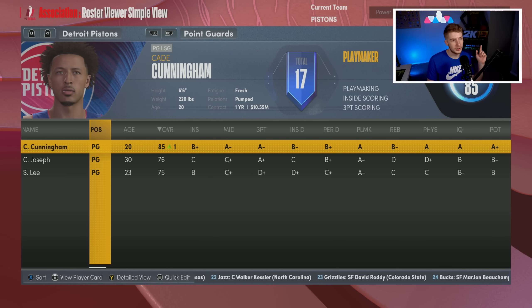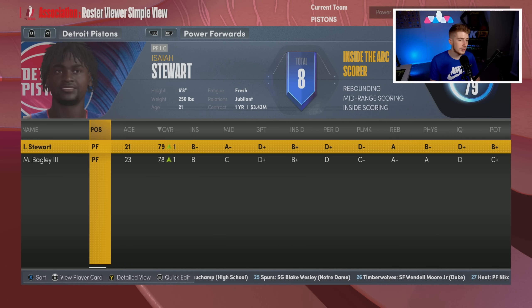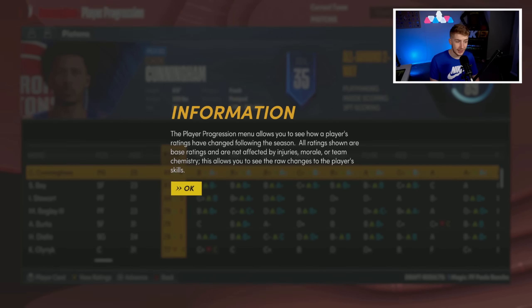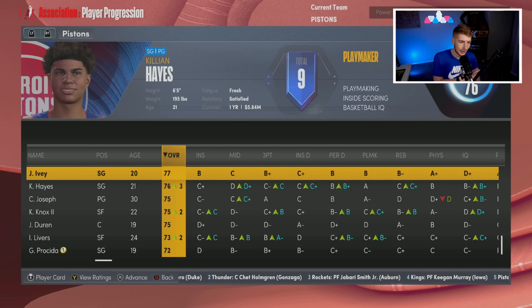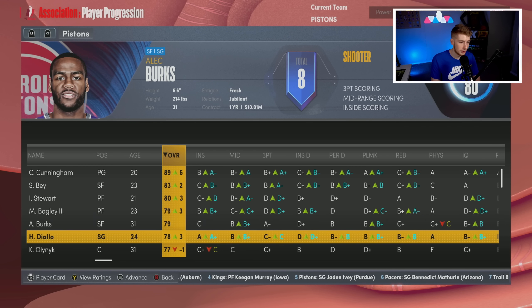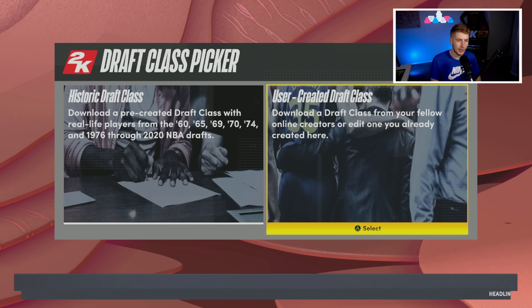The rotation as it stands is really solid and they have room to get even better. Going into this first season with no expectations — could be a play-in team, a playoff team, or even a lottery team. We have some veterans we could move at the trade deadline if we want to make a huge move. We have the ammunition to do it, matching salaries with Alec Burks, Noel's contract, and Olynyk.